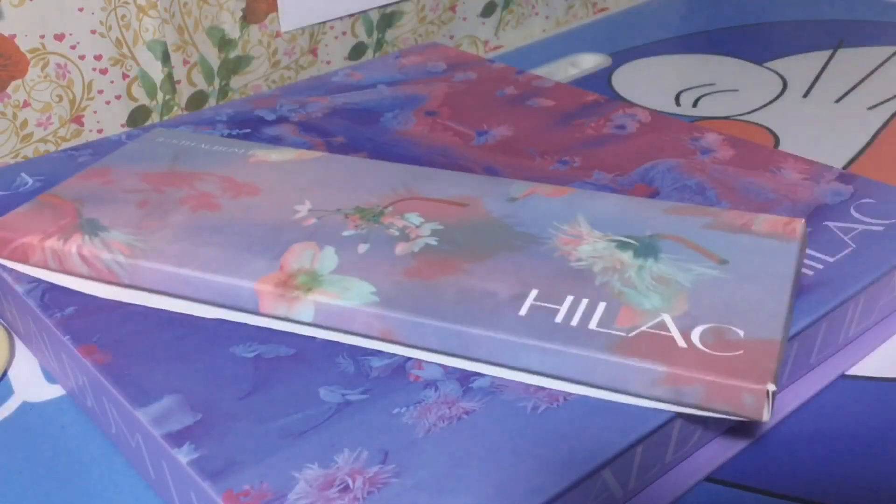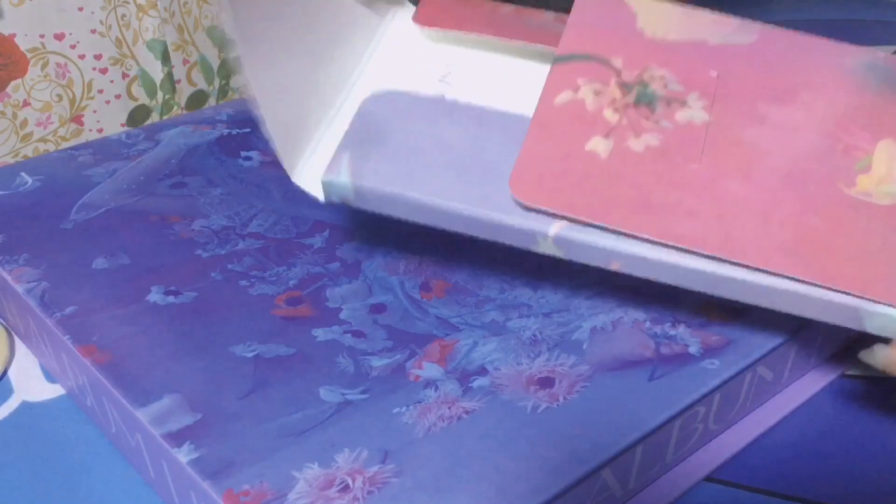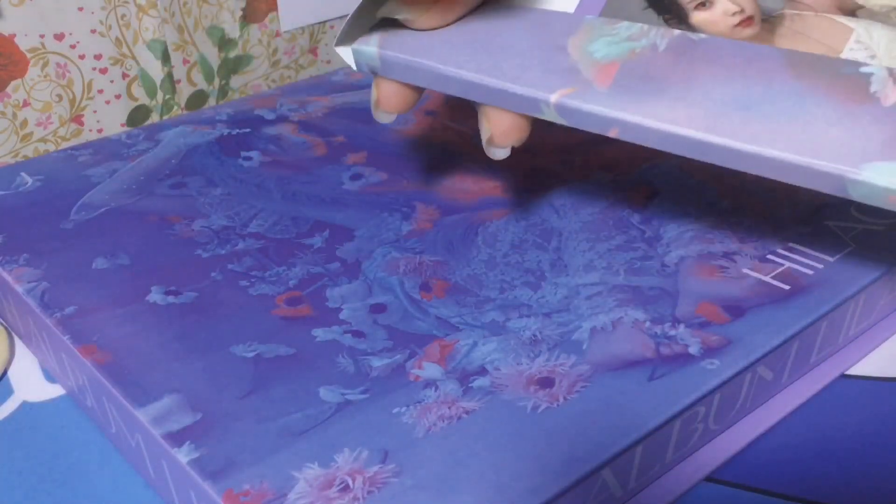In this small box you can find the photocard, the sticker, and the ID photo kit.